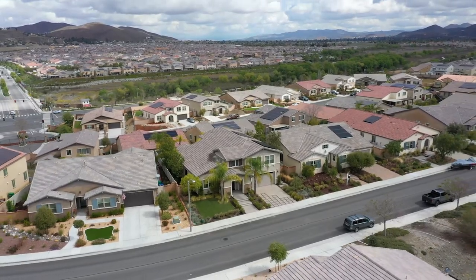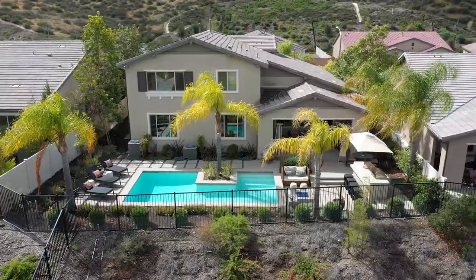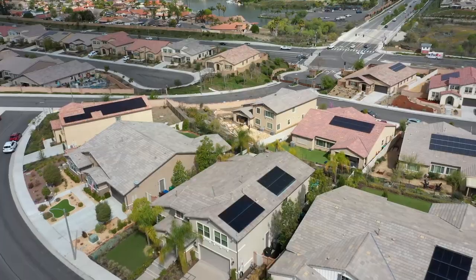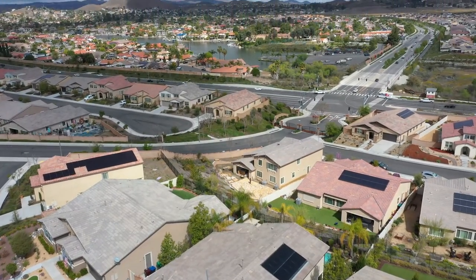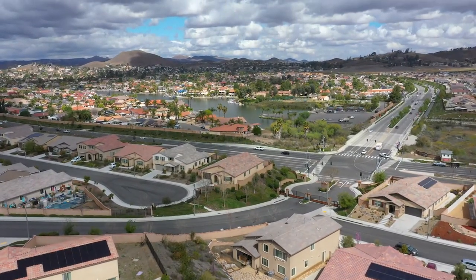In closing, this is a stunning former model home: four bedrooms, three baths, just over 3,400 square feet, with owned solar, a pool, and the most gorgeous views of the mountains and Canyon Lake. Located in the prestigious community of Audie Murphy Ranch in Menifee in the gated portion of Province.